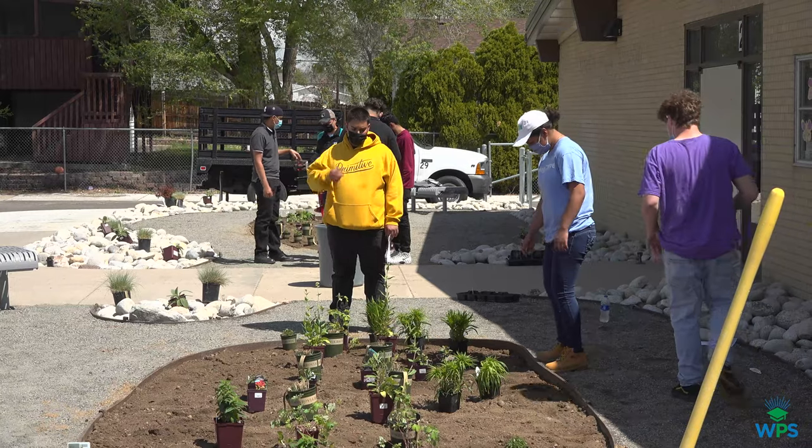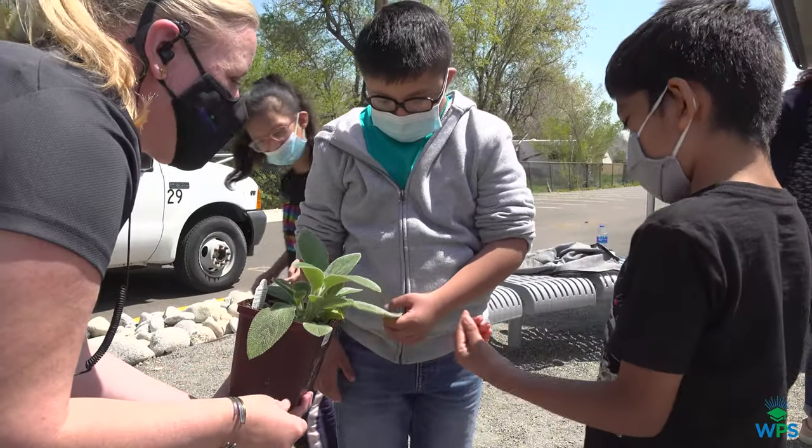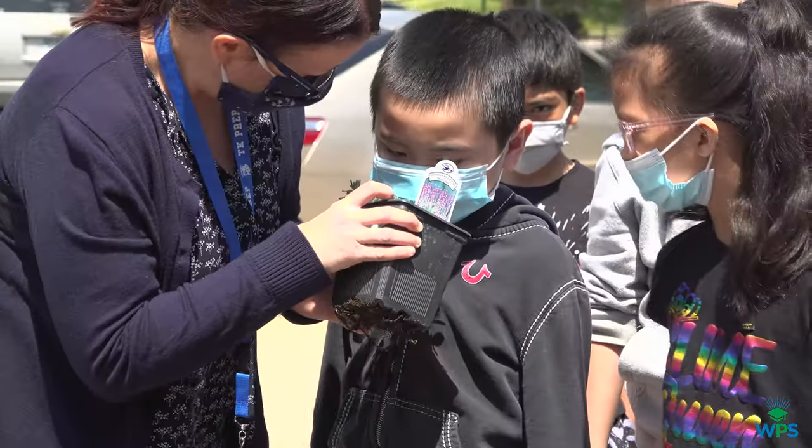The area they're planting is right outside our kindergarten area. They are building a sensory garden so that our kindergartners can taste, touch, and smell different objects that are here.